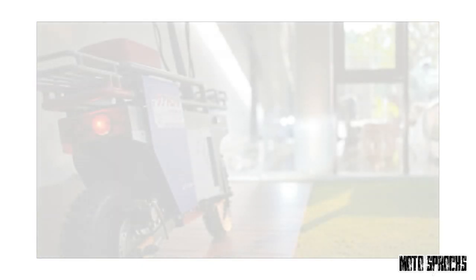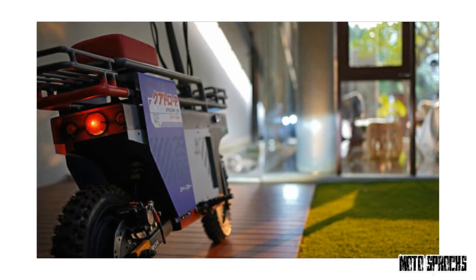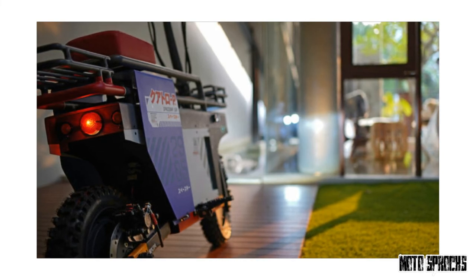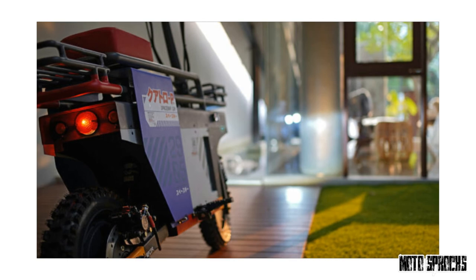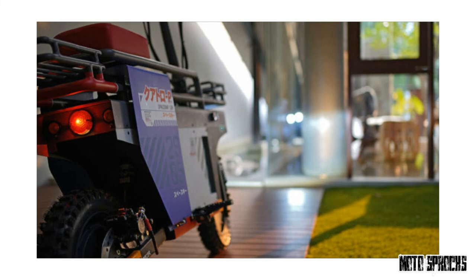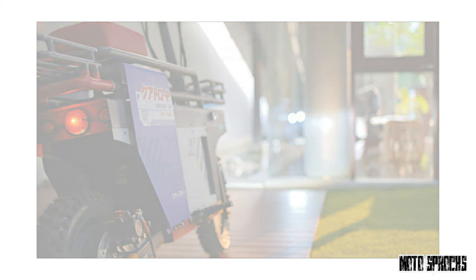If you'd like to put one in your garage, it'll cost a very reasonable RP 65,000,000, which equates to about $4,500 US dollars. Catalyst may soon have some competition though — last year Honda filed a trademark in the US to use the name Moto Compo for an electric scooter. Whatever could they be planning?